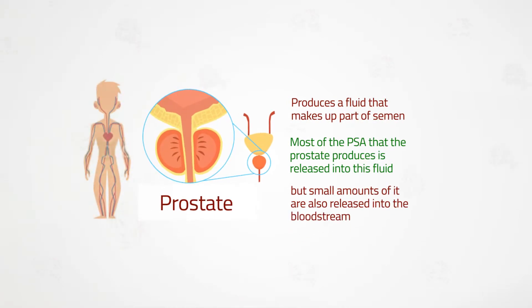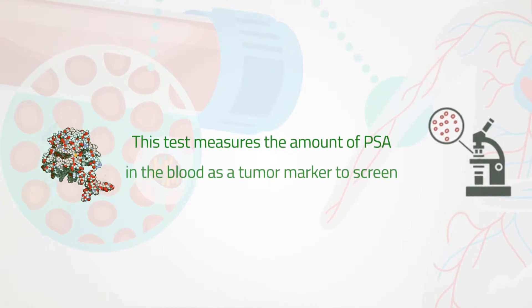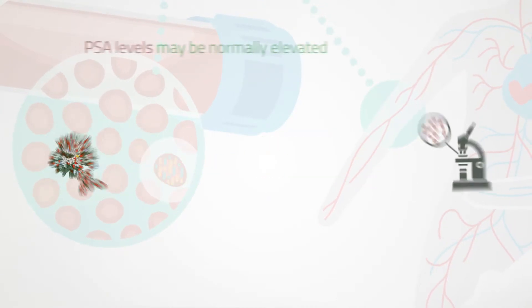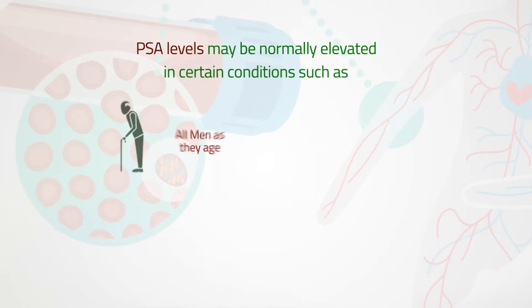This test measures the amount of PSA in the blood as a tumor marker to screen for and to monitor prostate cancer. PSA levels may be normally elevated in certain conditions, such as in all men as they age.